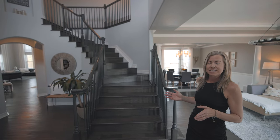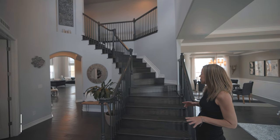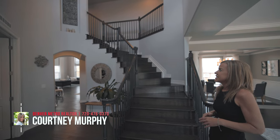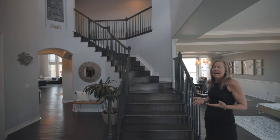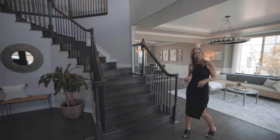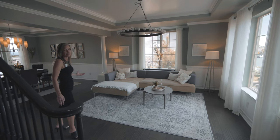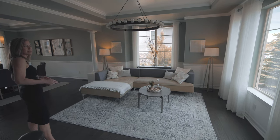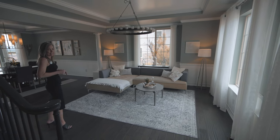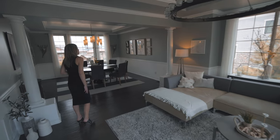First of all, this home is built by Toll Brothers, and as you can see when you first walk in, you have a beautiful view of the winding staircase and the ceilings jetting up two stories — just a really beautiful welcome to your home. Coming over this way, you're greeted with your formal living room, with nice big windows that feel light and bright, and a nice tray ceiling.